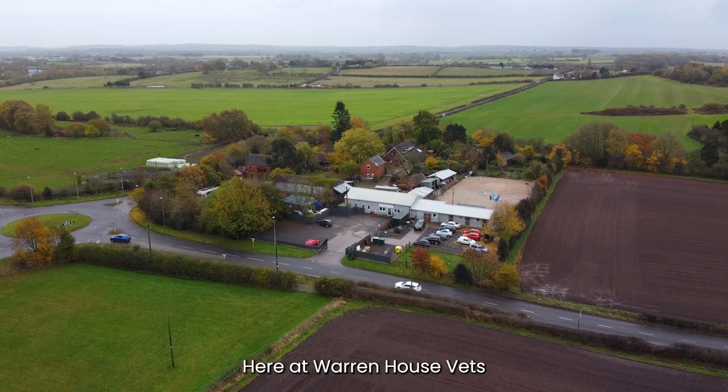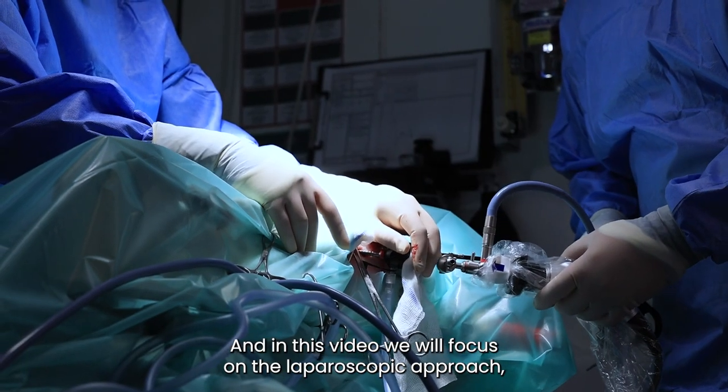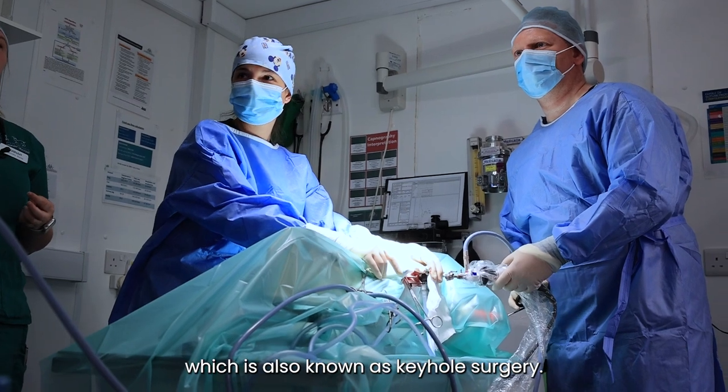Here at Warren House Vets we perform open and laparoscopic gallbladder removals. In this video we will focus on the laparoscopic approach, which is also known as keyhole surgery.